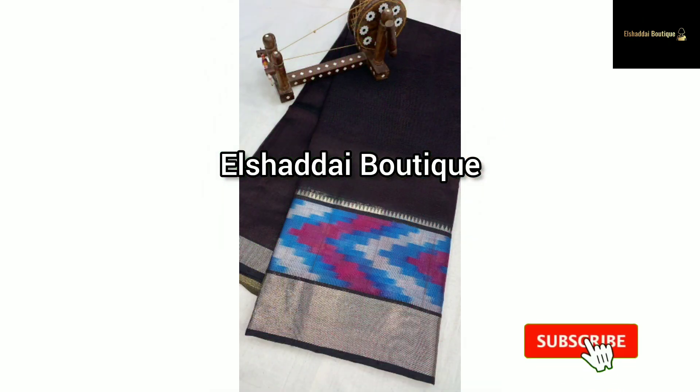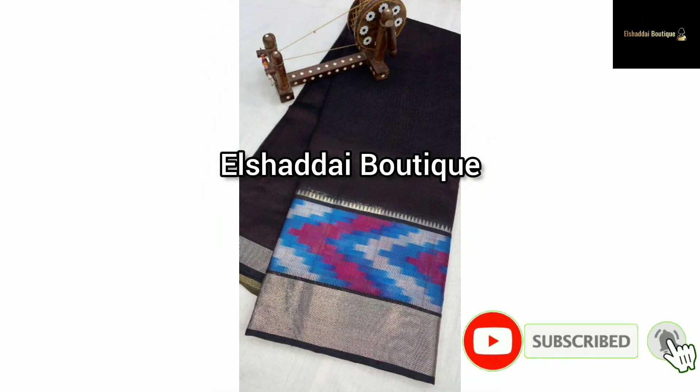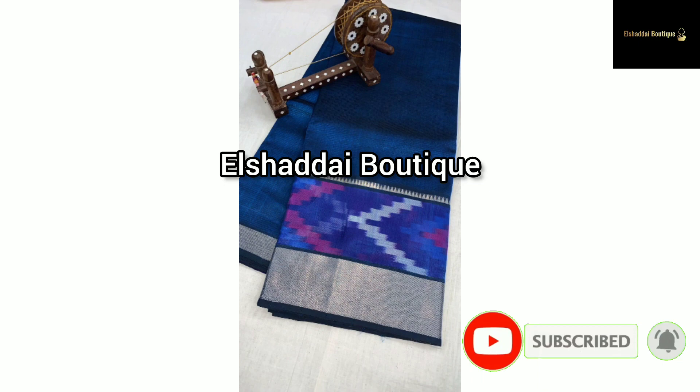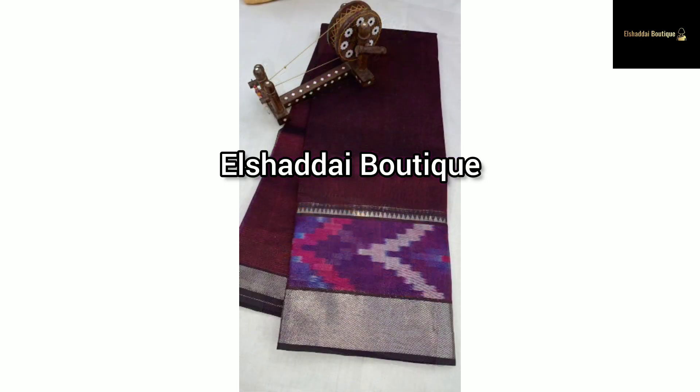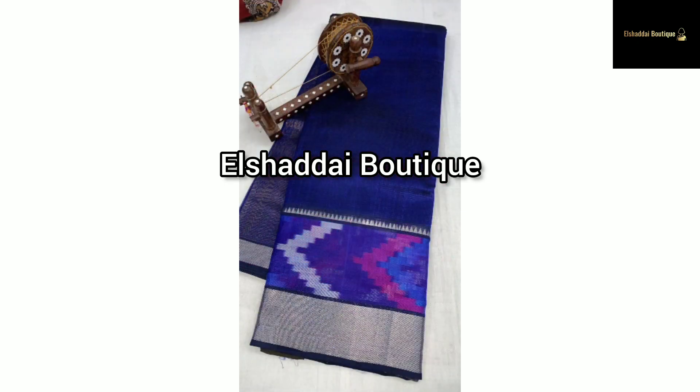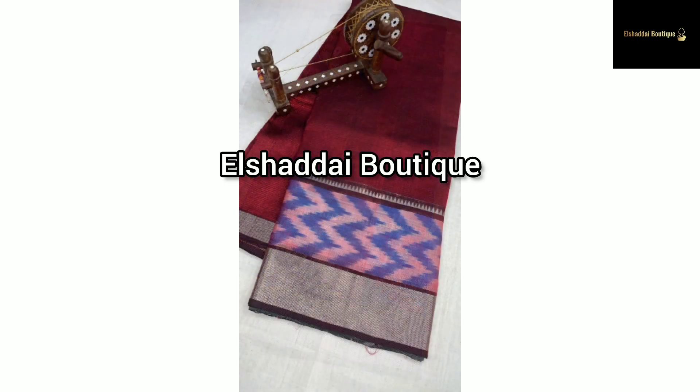This is a brand new collection — the Mangilgari Pattu. There is a stable border with plain circles. The sari body is full of plain design. The blouse is a contrast color.